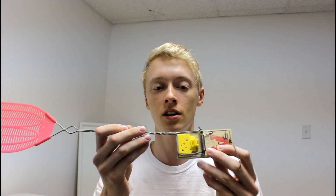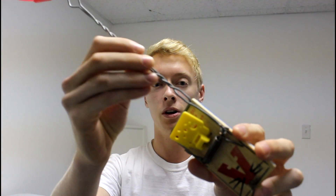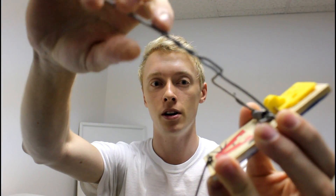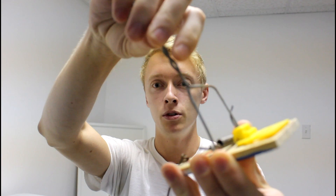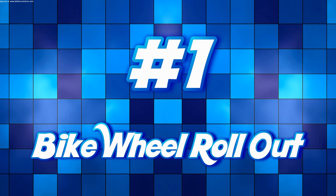My second favorite trick is the mousetrap fly swatters. This is a very quick and surprising trick to watch in a machine, and I thought the invention behind it was pretty interesting. I took a regular fly swatter with a wire handle, bent the end of the handle into the shape of the bar on a mousetrap, then removed the bar from the mousetrap and replaced it with the fly swatter.